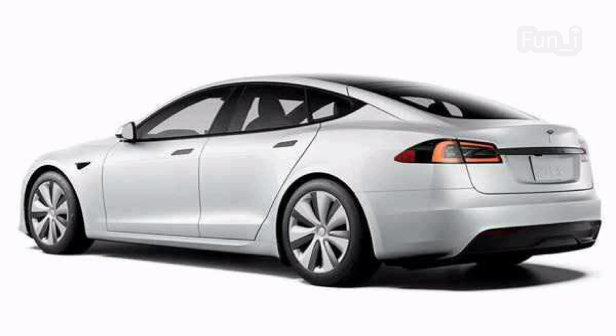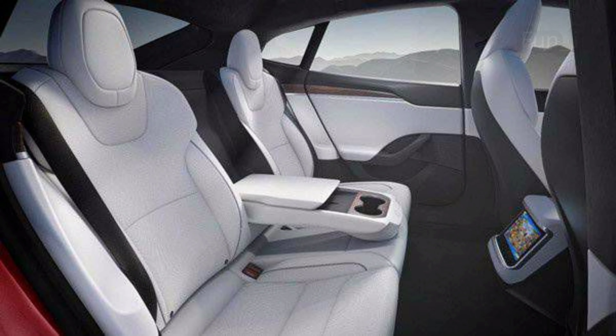They can reach a top speed of 321 kmph. According to Tesla, the Plaid and Plaid Plus can deliver a driving range of 390 miles (627 km) or 520 miles (837 km) at full charge, respectively.